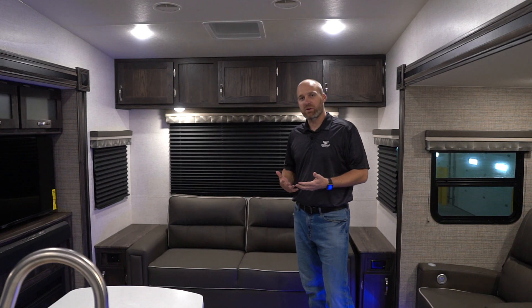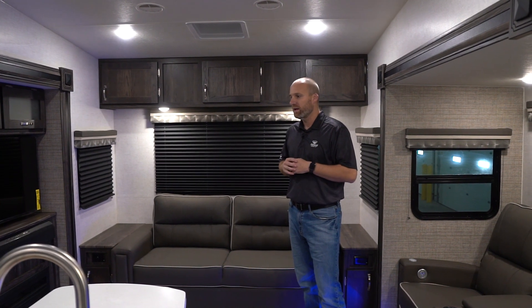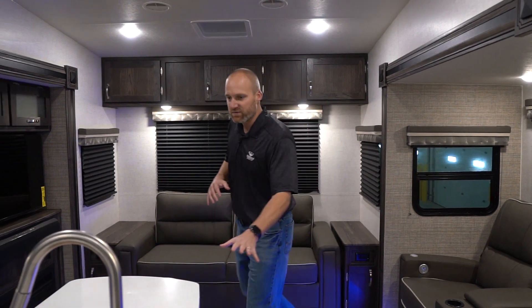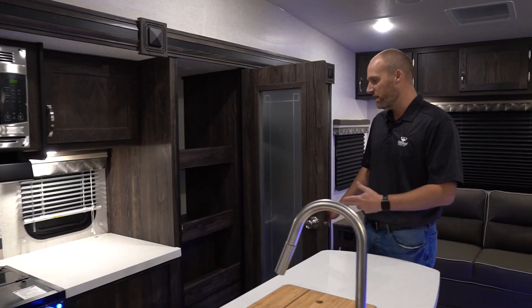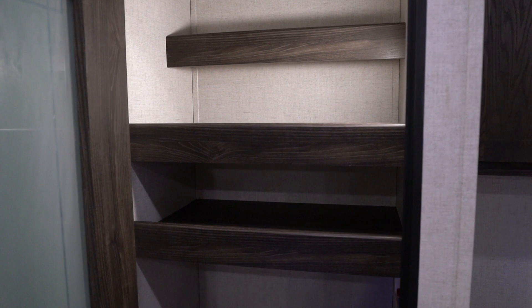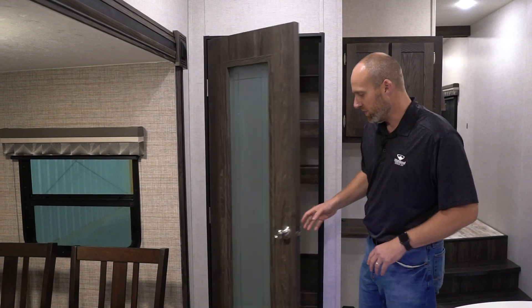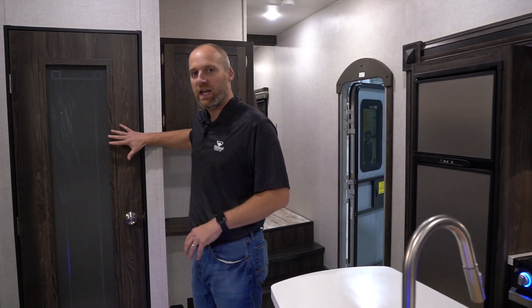We're here on the inside of the 332 RLS. It is a rear living coach and it has a big island here in the center, so you've got tons of countertop space in the kitchen area. We've got two oversized pantries — one over here in the kitchen area and then one over here. Inside this pantry we do have washer and dryer prep, which a lot of people buying fifth wheels like to have. Maybe they're full-time and they like to do their own laundry in their own coach. This fifth wheel, with two air conditioners, has a dry weight of 9,100 pounds.